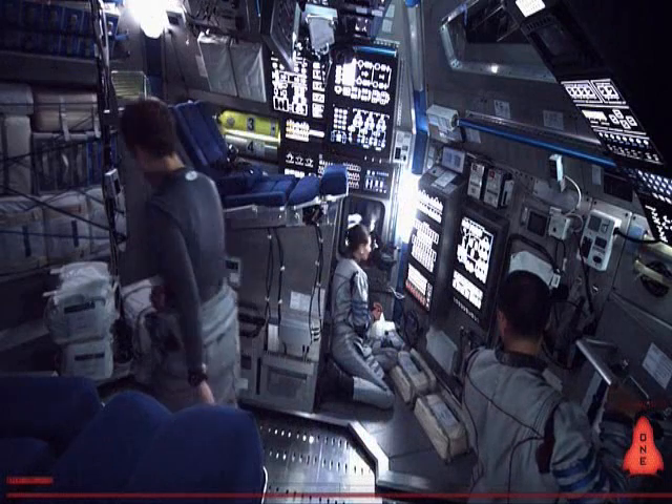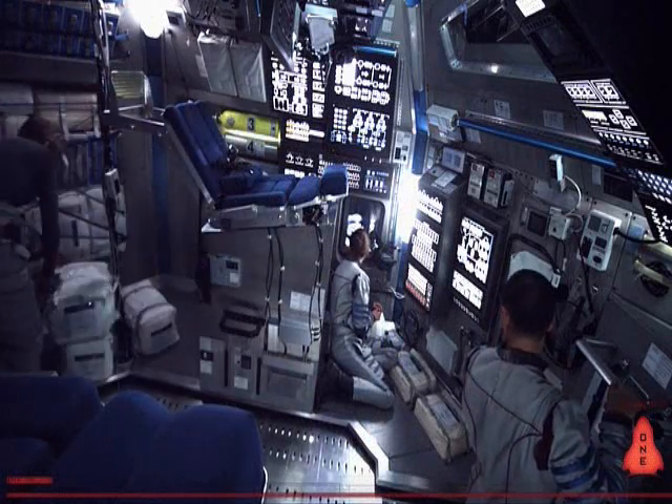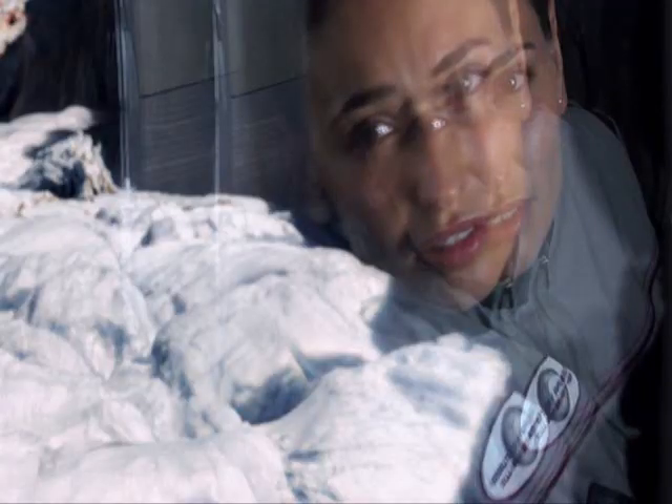Everything okay up here? Sorry, I can't put my eyes away from it. Take your breath away.